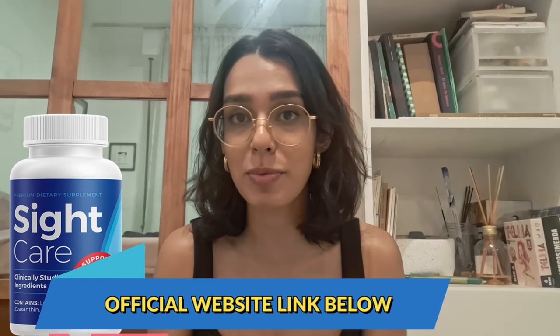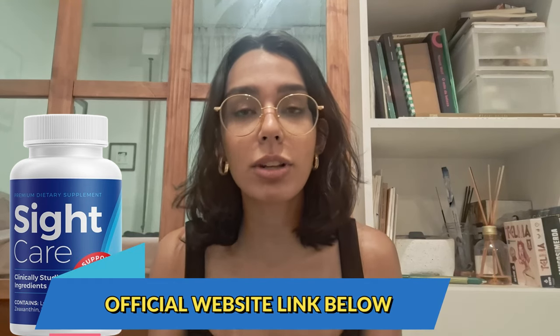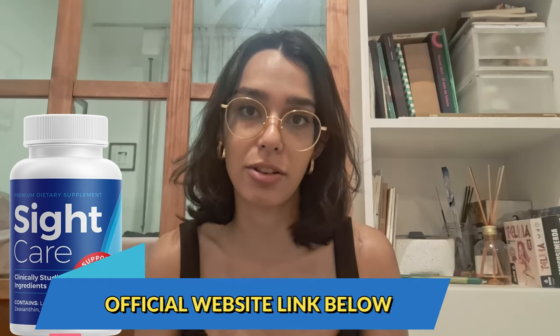So you don't want to miss anything. If you are curious to learn more or want to try it out for yourself, I will include a link to the official website down below. This is the only place to get the real SightCare. So why is it so special?